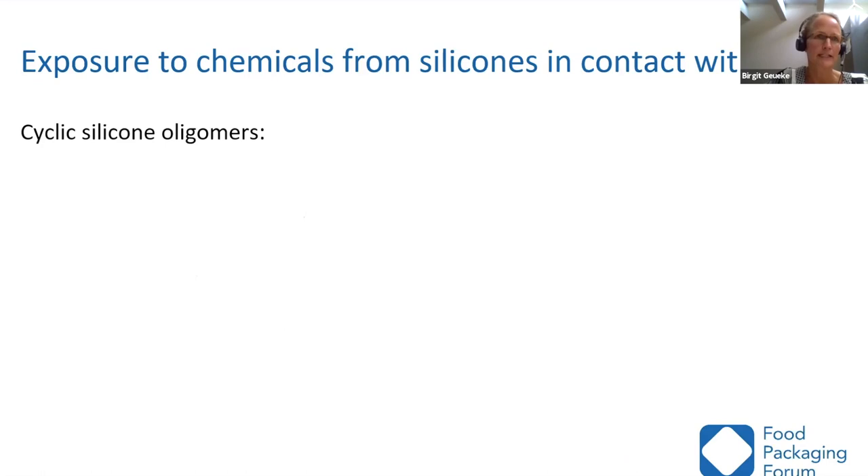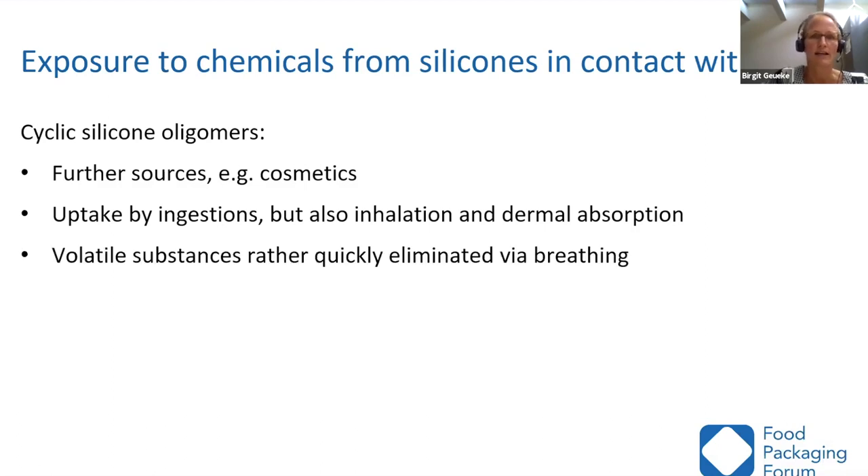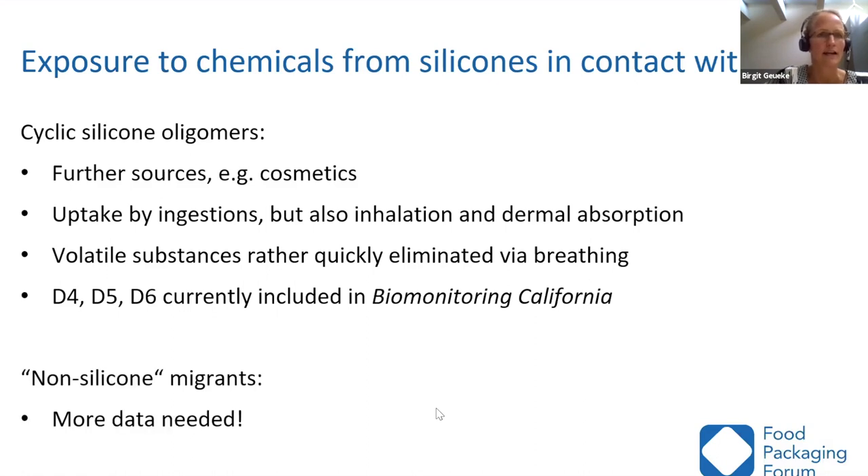We are not only exposed to silicones from food contact materials — many other sources exist, such as cosmetics. Exposure occurs not only by ingestion but also by inhalation and dermal absorption. The small cyclic silicones are rather quickly eliminated via breathing. Currently they are included in the California Biomonitoring program, where many people are being measured to see if they carry cyclic siloxanes in their body. For non-silicone migrants, we need more data because we don't know what migrates — in my opinion, that is a significant knowledge gap.